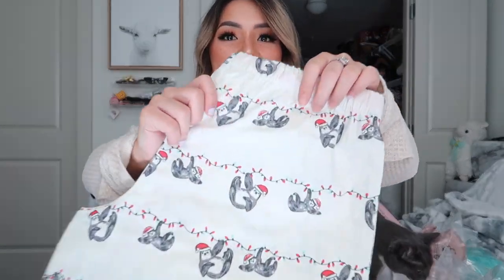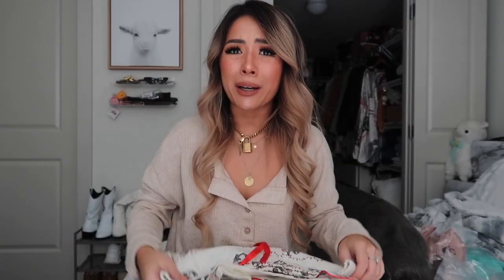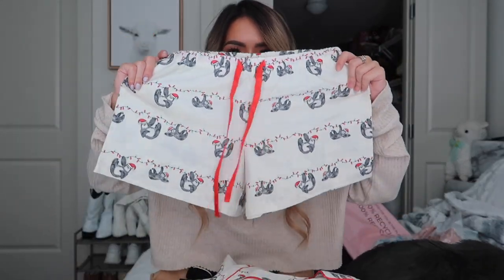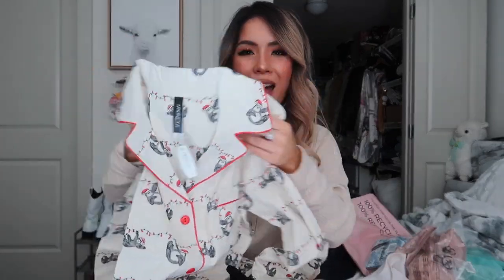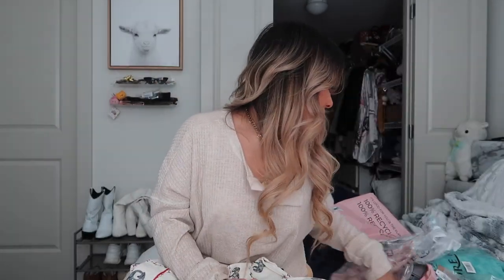The next thing I got is another pajama set — I know it's not Christmas anymore, but I saw this and thought it was so cute. I got a Christmas pajama set, but who cares — it has little sloths on it! I was like, yeah, I'm gonna get that. It has little shorts and a button-up top, just so soft and cute. Here's what I look like in my cute little sloth pajama set.